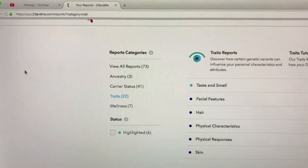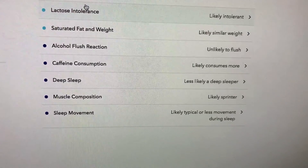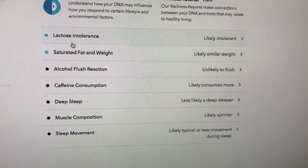Last but not least, you have wellness. This one's actually really cool — this actually helped me to know that I was lactose intolerant.